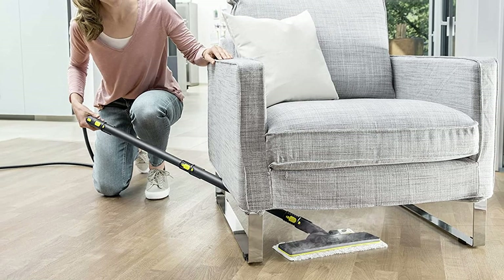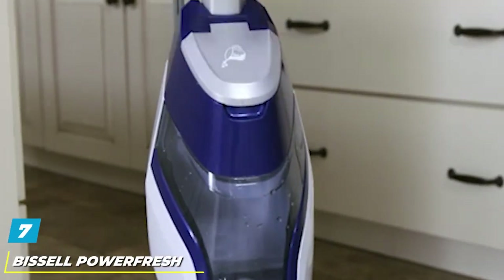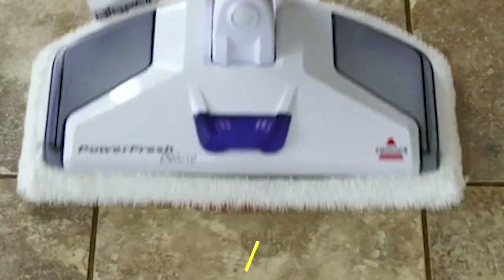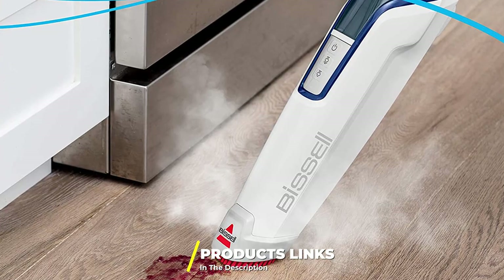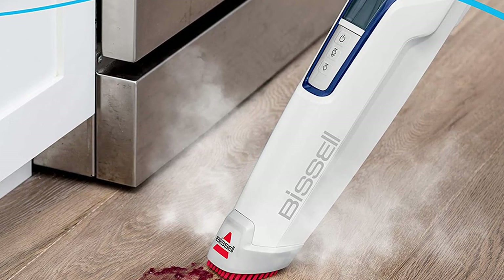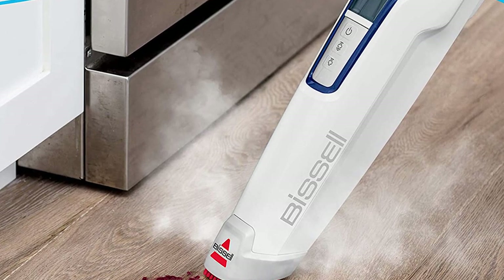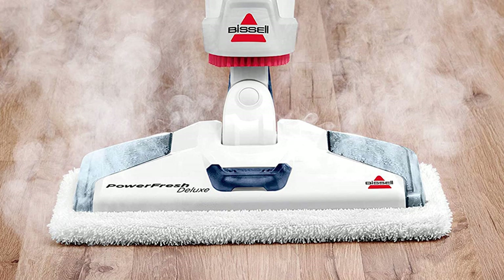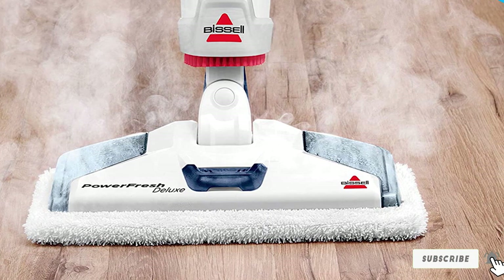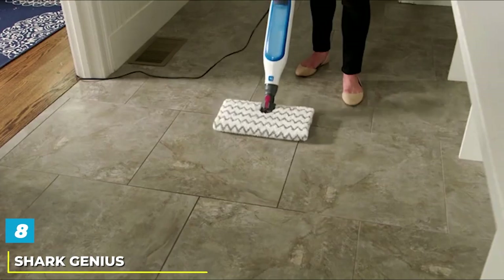Moving on to number seven, we have the Bissell PowerFresh Steam Mop — a popular and compact steam mop. The PowerFresh features easy swivel steering and convenient refilling with an included water cup that attaches to the handle. You can switch between three power settings and remove the main base to use a spot brush to scrub more difficult or hard-to-reach messes. It comes with two washable mop pads — one soft and one scrubby — plus spring breeze scent discs that add fragrance while you clean.